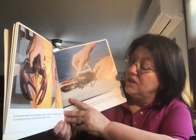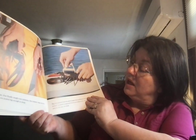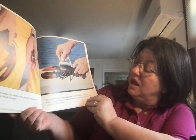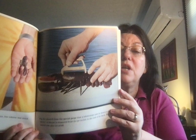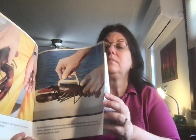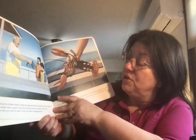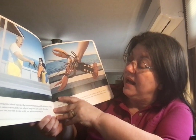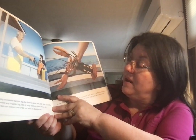In the fourth lobster trap, they finally caught two lobsters. One lobster was much too small, but the other one looked big enough to keep. Big Joe showed them the special gauge a lobsterman uses to measure a lobster. A lobster is measured from its eye socket to the end of its back. The other lobster was also too small. Before throwing the lobster back in, Big Joe showed Linda and Eric how to hold a lobster — the easiest way is to pick it up by its body with one hand so it cannot bite you with its claws or hit you with its flapping tail.